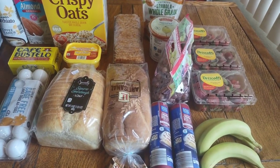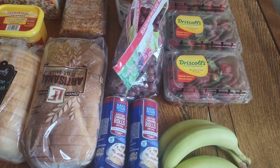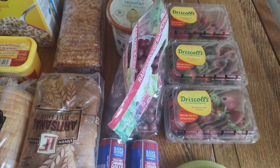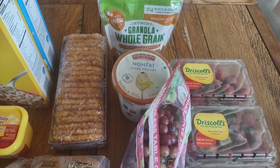Hey everybody, welcome back to another video. This is going to be an Aldi haul. If you're new, my name is Ashley and I live in Southern California. I have a family of four and I like to share my grocery hauls and how I shop on a budget.